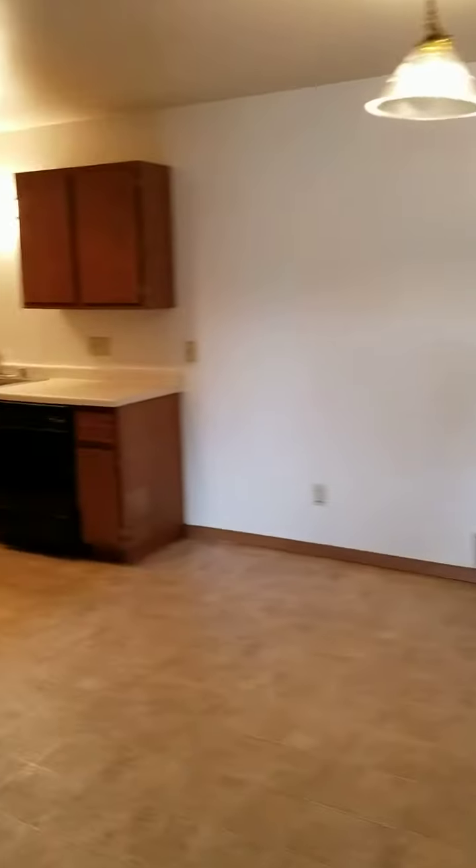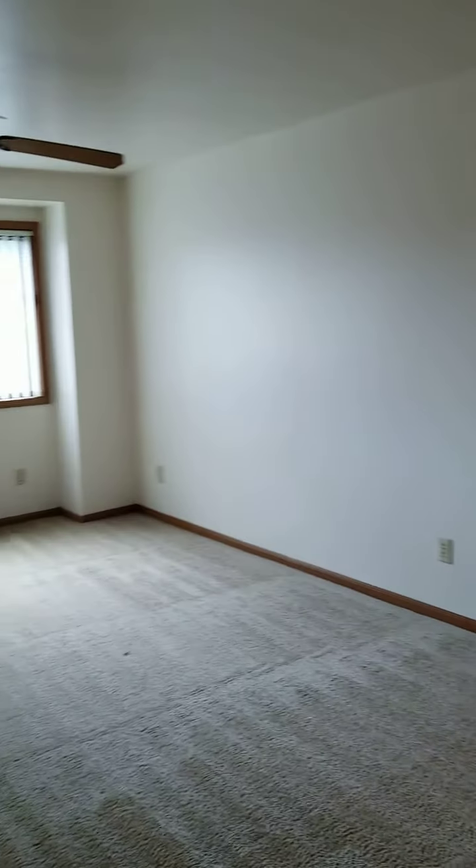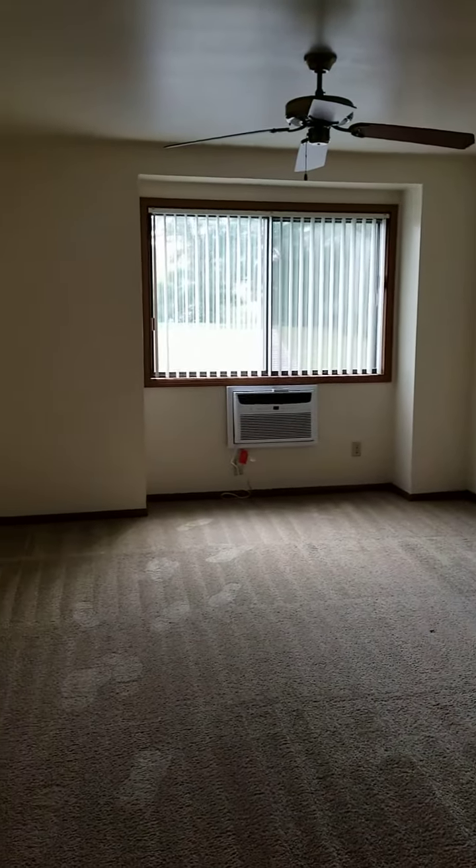Back into the apartment, you will come into the living space. It's a large open area with a large window and a ceiling fan.